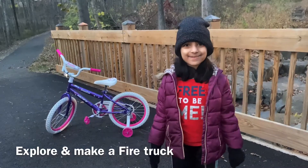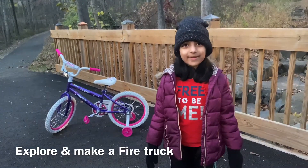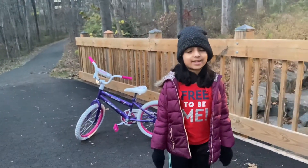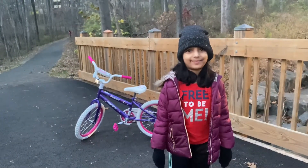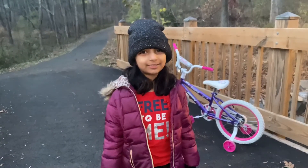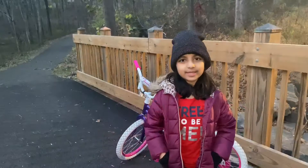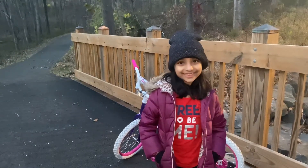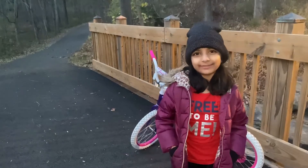Hello guys, this is Christmas season. It's the time of celebrations. I love this season because Santa Claus comes during this time. Do you know in which world Santa travels? Is he still using his old sled pulled by those reindeers, or did he get a new one? What do you think?